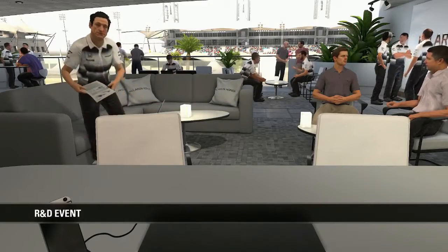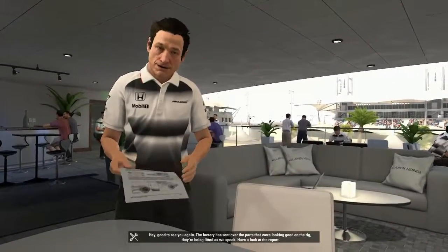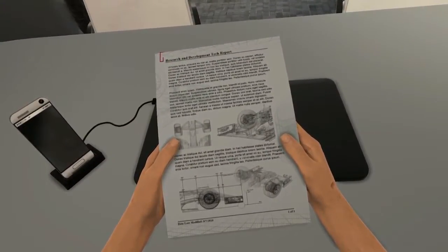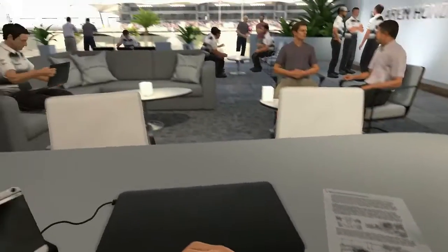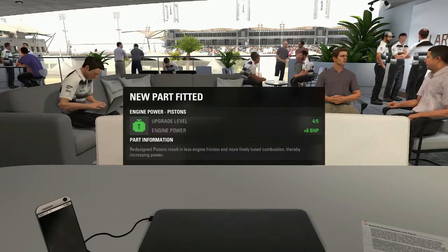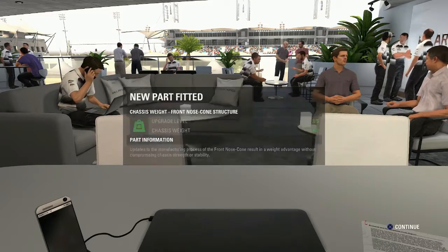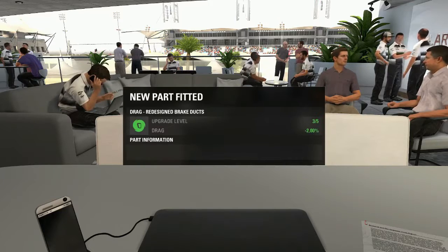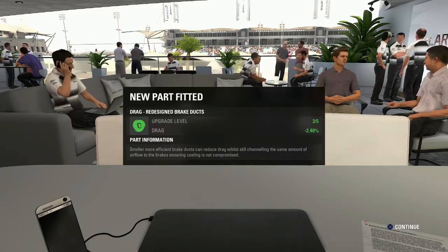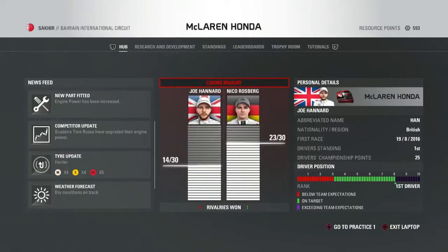Here's the R&D update — there's Chris the engineer. The factory sent over the parts that were looking good on the rig and they're being fitted as we speak. Engine power: the pistons have been upgraded, another eight brake horsepower. We've upgraded the chassis weight, lost five kilograms — that's going to give us a few tenths. Drag's been reduced by 2.4 percent, so we'll have a lot more straight line speed.